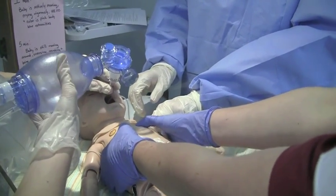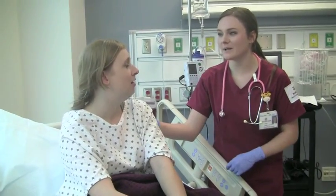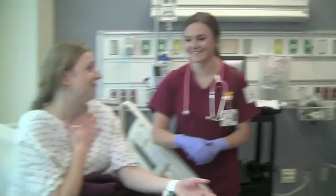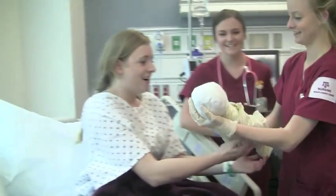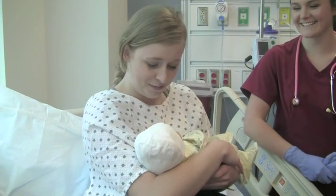His breathing is improving. His pulse is at 110. He's doing much better now — he's responsive and breathing on his own, and his pulse is improving. The mother is relieved and thanks the team for taking such good care of him. Here's your baby boy.